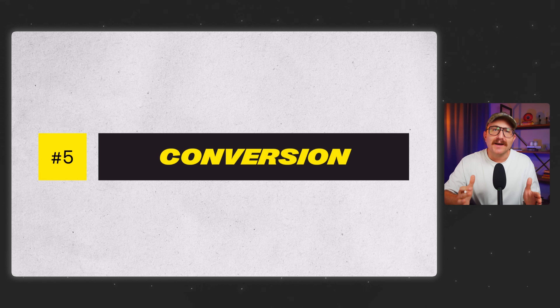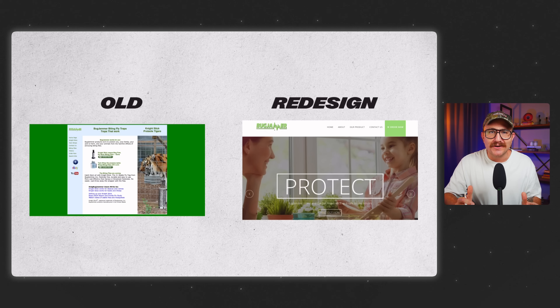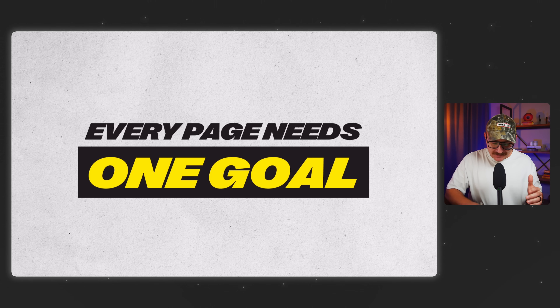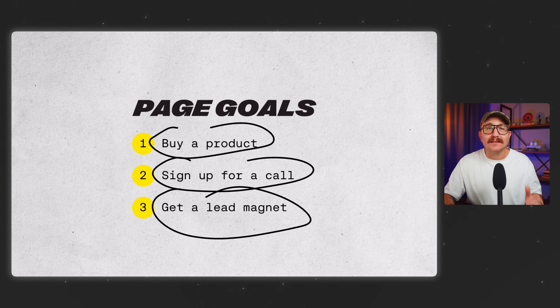And finally, the fifth skill to stand out as the top 1% of all web designers: conversion skills. Most designers design for looks, but pro designers design for action. Early in my career, I redesigned a client's website from the ground up and it looked amazing — way better than the original. But after we launched, their sales plummeted. Why? Because I had focused so much on the design that I ignored the user journey. That was a turning point and a really hard lesson to learn. So let's talk about what conversion thinking really means. First, every page needs to have just one goal — that's it. Whether you want somebody to buy a product, sign up for a call, or get a lead magnet — that's it. You lose users when you're trying to do too much at once.